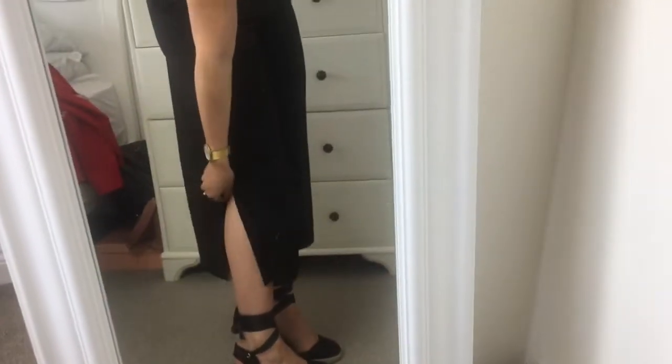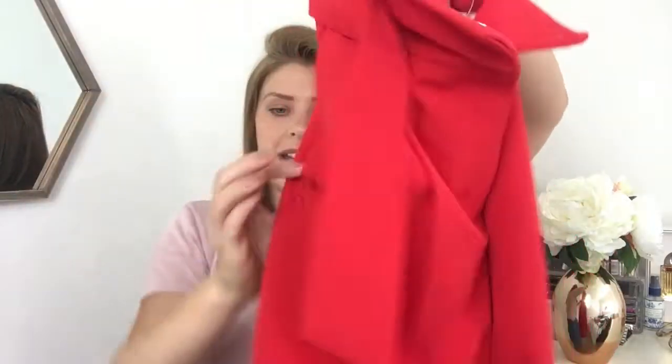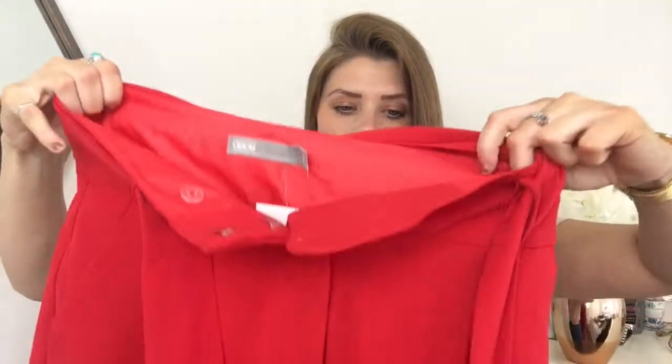The second pair of culottes are these gorgeous red ones. I am obsessed with red this spring/summer with all the collections that are out. They are high-waisted again and they have a little belt with them, which I'm not sure I'll keep — it's kind of a little D-shaped belt. They're just flared culottes and they look so good on — very flattering, nice and fitted around the bum area. I picked both pairs up in a size 10, my normal size. I'll show you what these look like on now.